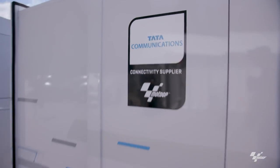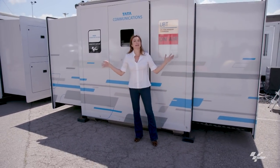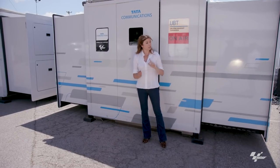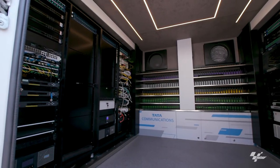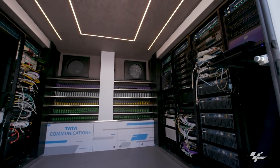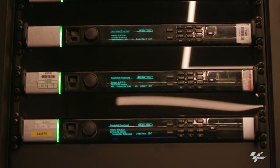So how does the story that we're telling get to your screens? Well, essentially what you've got here is a self-contained, fully functioning mobile data centre which is controlled by the operations pod next door. Let's take a look. The tech pod contains all the equipment to acquire, encode, monitor and transmit the live content around the world via the Tata Communications network.